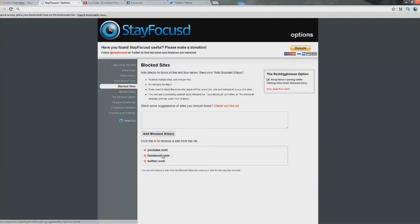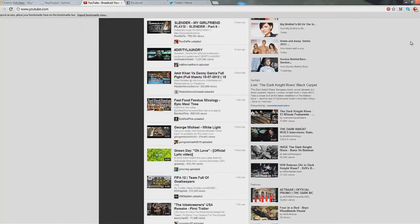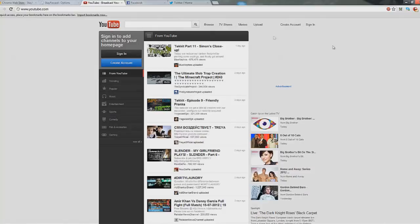Set the maximum time allowed — we'll do one minute for this demo. Your seconds have been updated. Now every time I go on one of these blocked sites — YouTube, Facebook, or Twitter — the countdown will happen. You go to YouTube, you can see up here the time is ticking down; you can even click on it and it will show a timer.